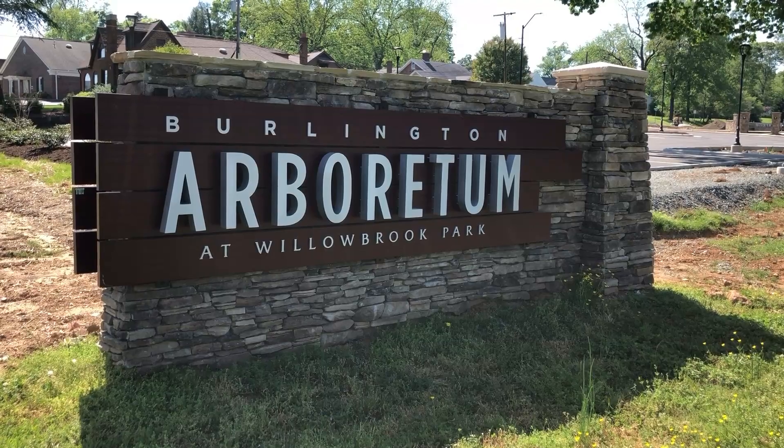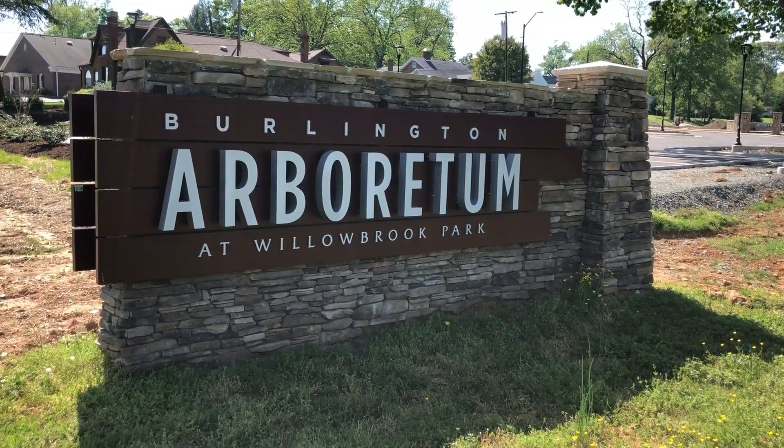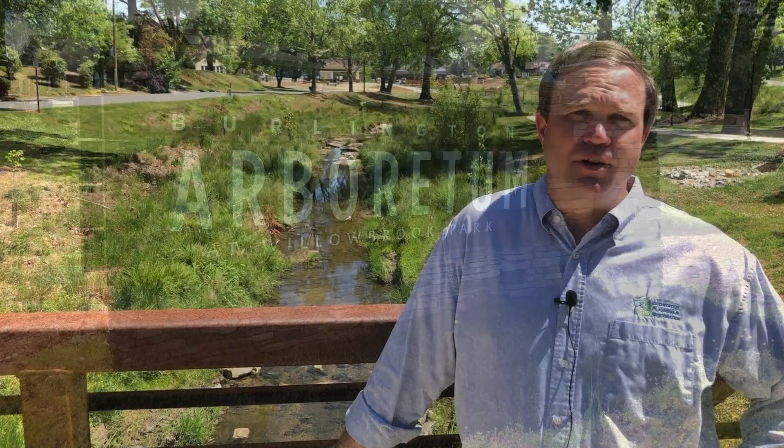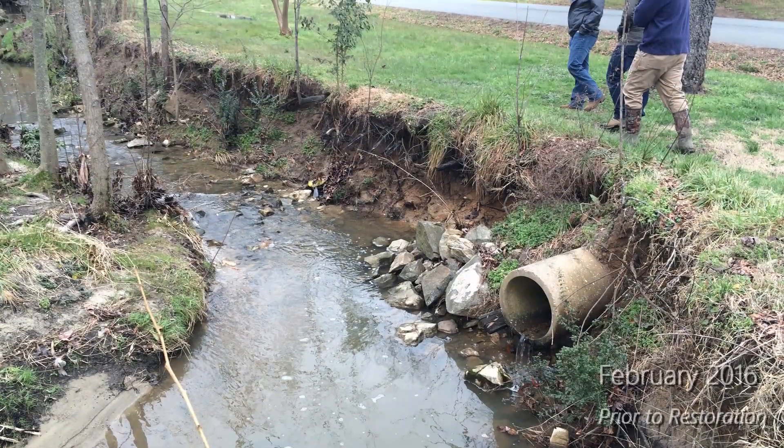Brown's Branch was a heavily incised and entrenched stream within Willowbrook Park. It was migrating laterally, threatening infrastructure — the road to the east and the sewer line to the west. Additionally, the conditions of the banks were deteriorating and there was mass wasting occurring throughout the system.